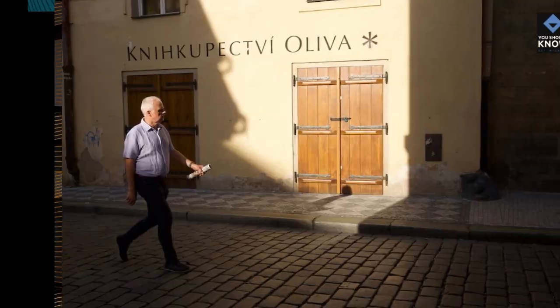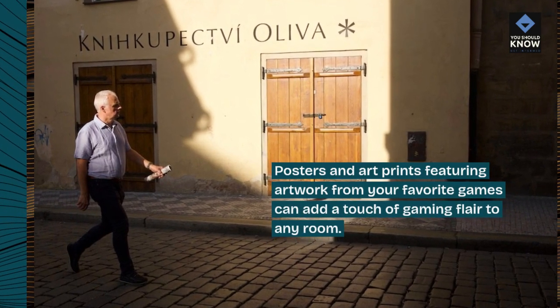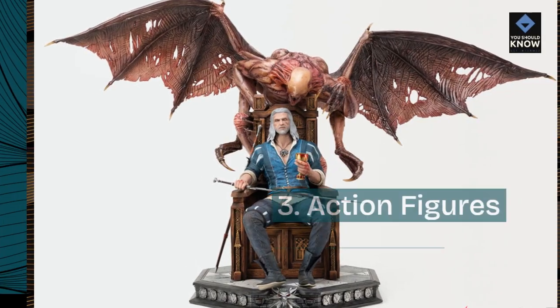2. Posters and art prints. Posters and art prints featuring artwork from your favorite games can add a touch of gaming flair to any room.